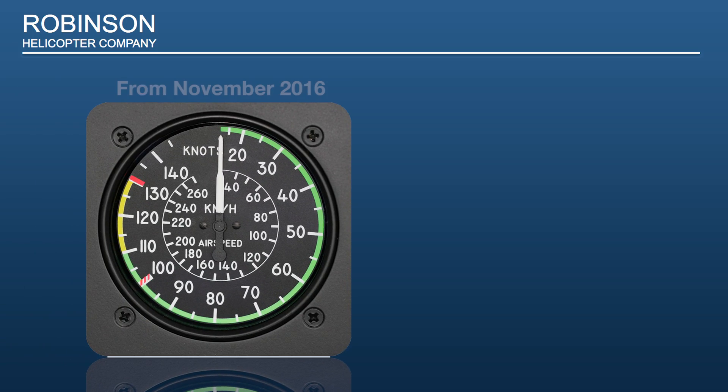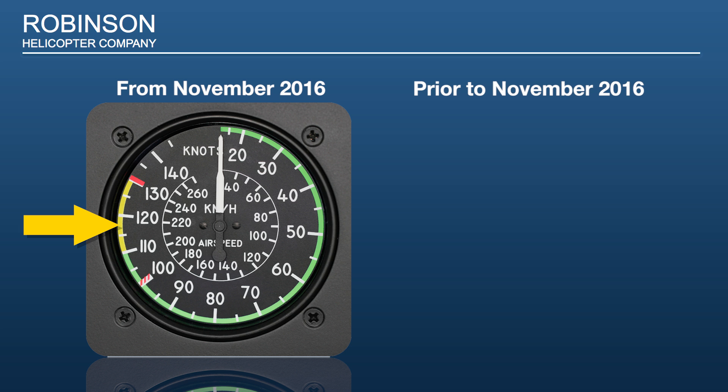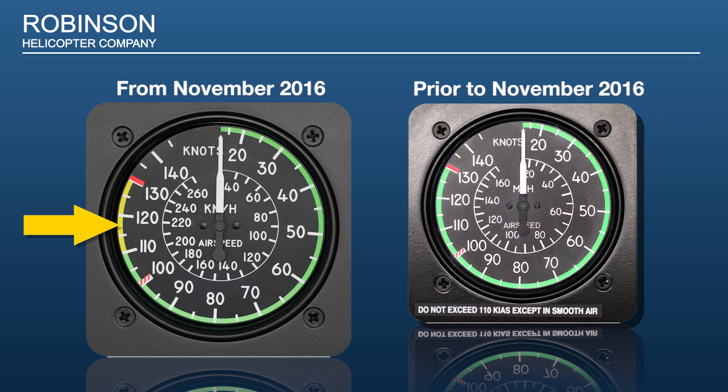Number 8: In November 2016, Robinson issued a service bulletin for both the R-44 and R-66, which adds a yellow or precautionary arc on the airspeed indicators from 110 knots to Vne. Number 9: Speeds above 110 knots are not recommended except in smooth air. Number 10: For aircraft manufactured prior to November 2016, a placard stating "Do not exceed 110 knots except in smooth air" should be placed below the airspeed indicator.